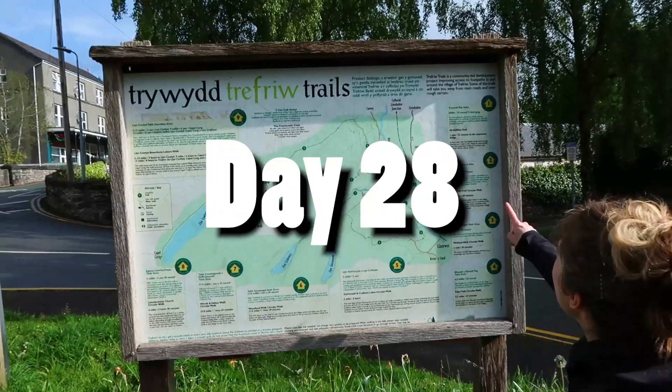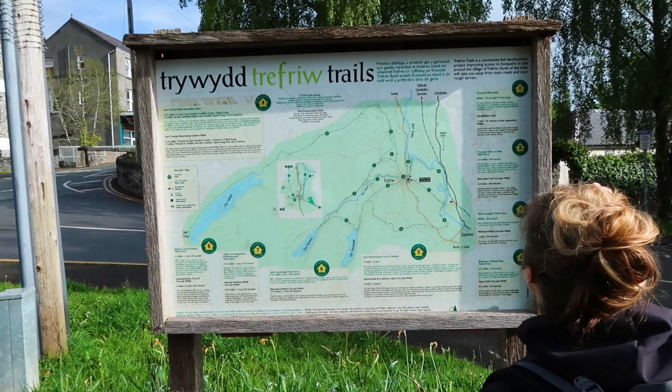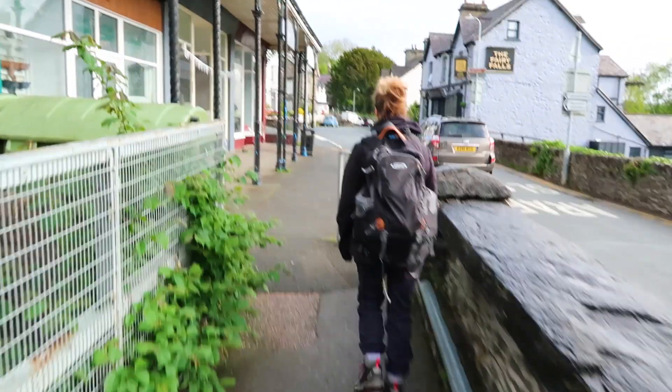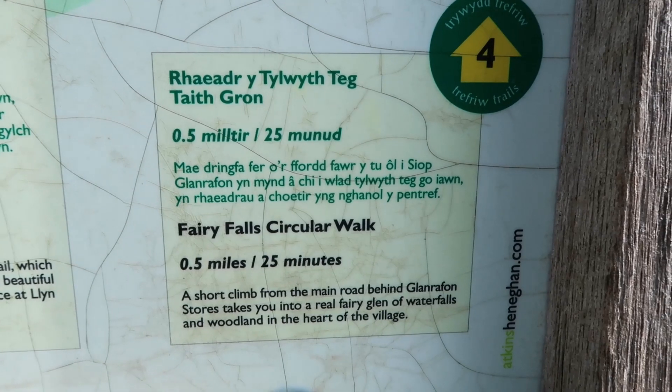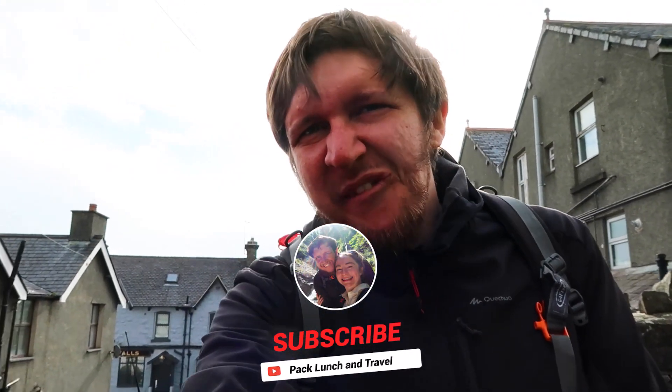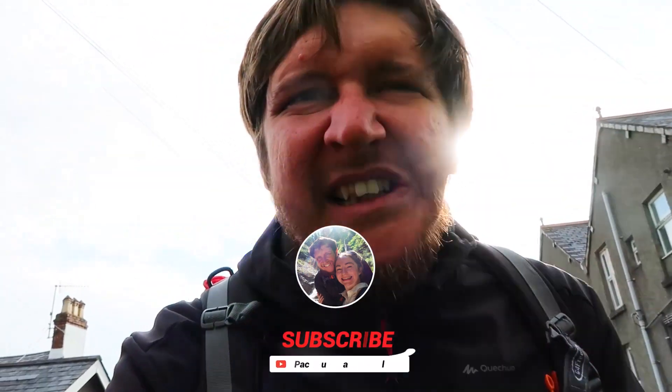Starting with the Fairy Falls. You basically just park where the P sign is, walk up the street and you'll see a number four on the street corner and it looks like we just follow it. It's quite well marked actually, which is unusual! So we might have got lucky and we might be walking straight into our 42nd waterfall.